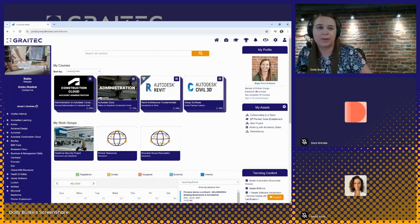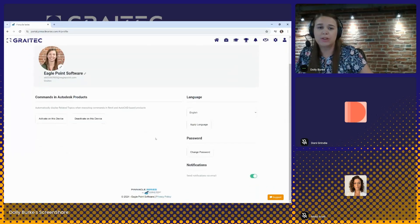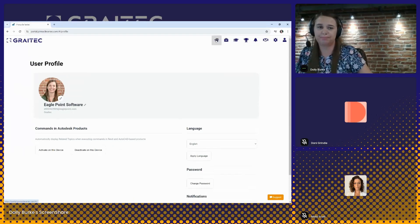Every user will have a user profile section in the upper right-hand corner. From here, the user can select the language that is needed. Pinnacle Series is available in just over 90 different languages. The individual user can select their language, apply, and it will update any of the written word on the platform for that user.